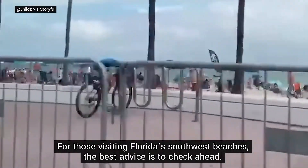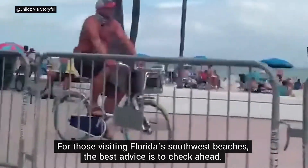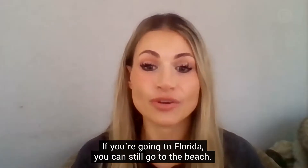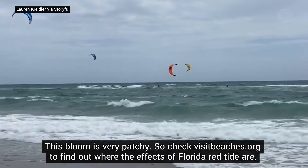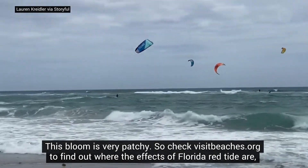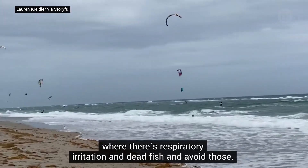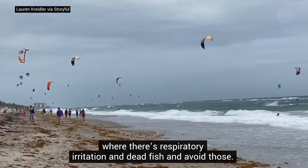For those visiting Florida's Southwest beaches, the best advice is to check ahead. If you're going to Florida, you can still go to the beach — this bloom is very patchy. Check visitbeaches.org to find out where the effects of Florida red tide are, where there's respiratory irritation and dead fish, and avoid those areas.